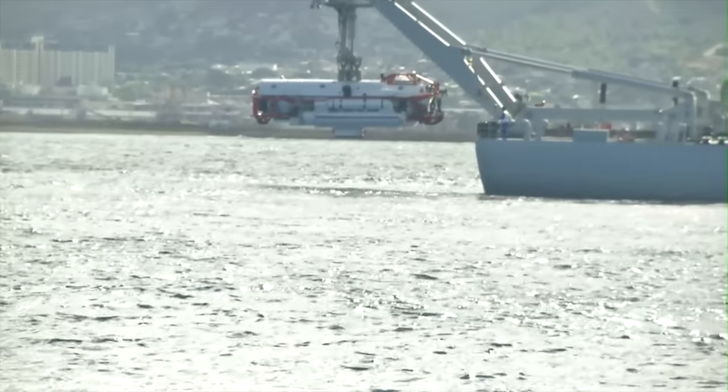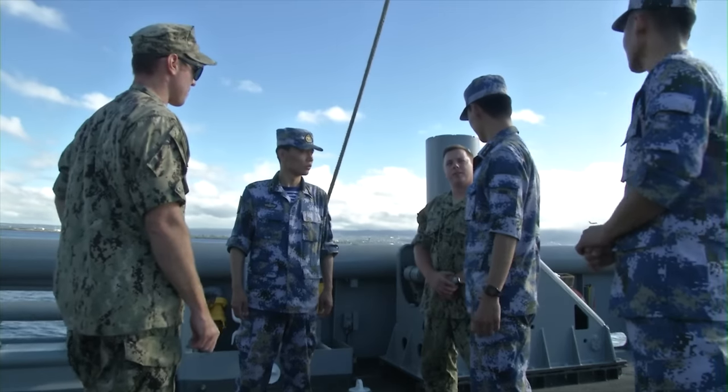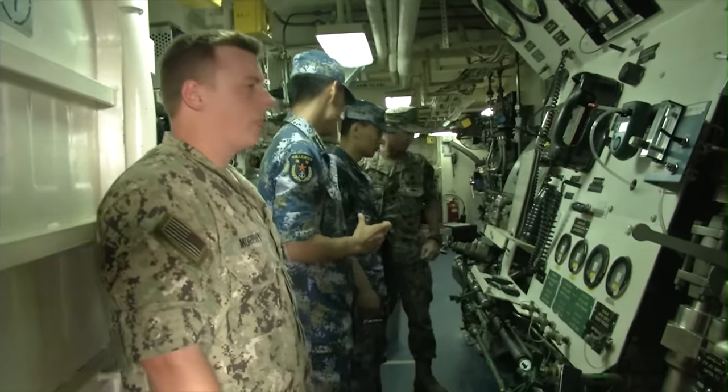This whole exercise is to show that different countries can rescue personnel out of different countries' submarines. Their rescue asset is going down right now to simulate hooking up to the submarine that's stricken and sitting on the bottom, to evacuate the people out of it and bring them back up to safety.